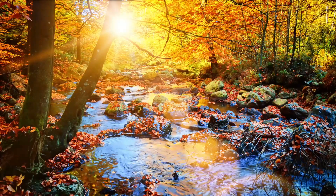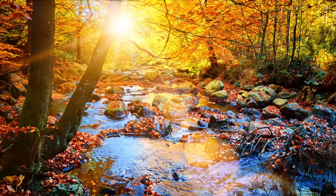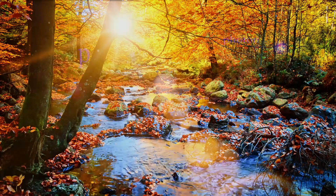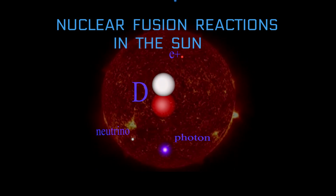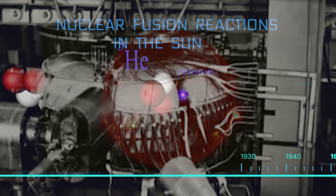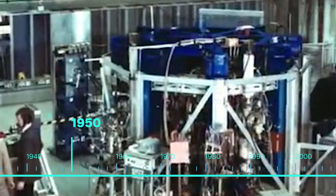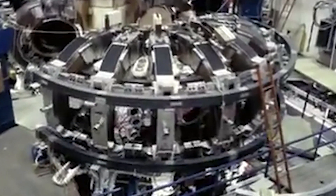Energy from the Sun powers almost all life on Earth. The source of the Sun's energy is nuclear fusion — the fusing of hydrogen into helium. Since nuclear fusion reactions produce more energy than any existing energy source, the governments of the world have been trying since the 1950s to bring fusion down to Earth, to create a fusion energy generator.